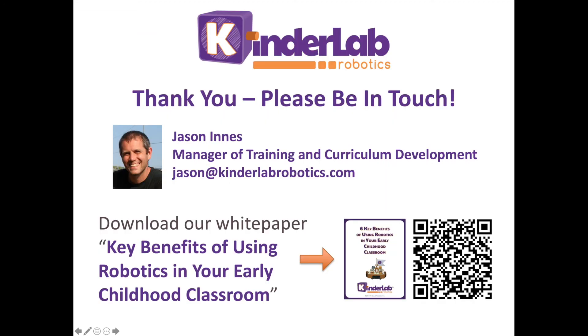Creative work with age-appropriate robots, like Kibo, has a natural place in early childhood education. I invite you to please connect with us, stay in touch, and if you're interested in these topics, please download our white paper for an expanded view of these points. Thank you very much.